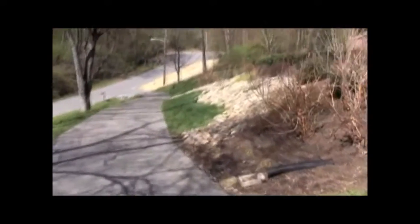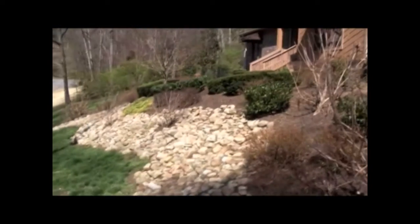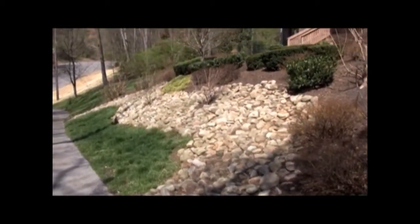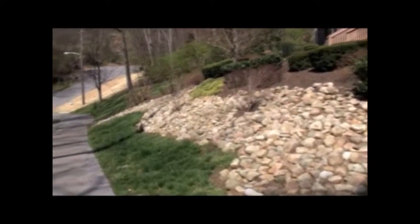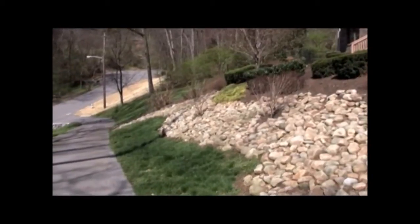Today we're going to take a look at how someone in Nashville has dealt with a slope. Here at the front of this house there's a steep slope. They've put a bunch of large river rock or some type of small boulder all in a very neat decorative pattern along with some shrubs to break it up. And this is a really great way to deal with this slope.